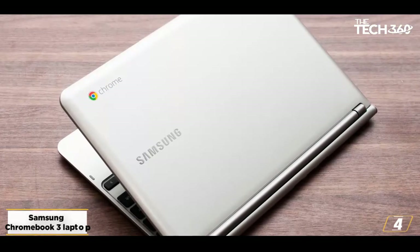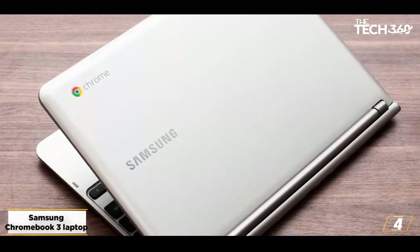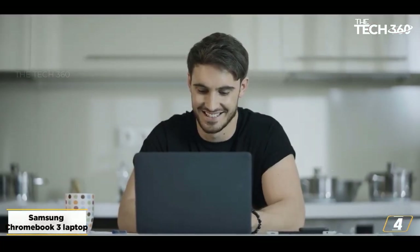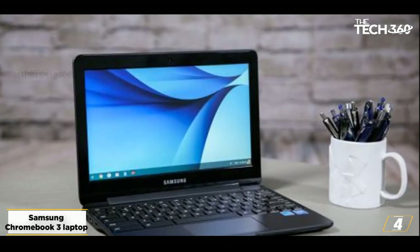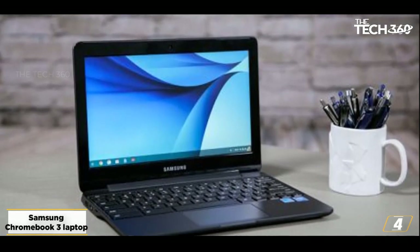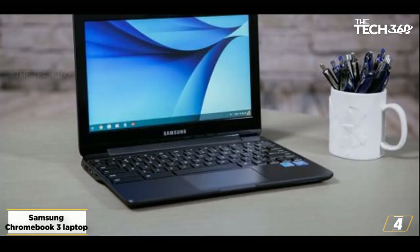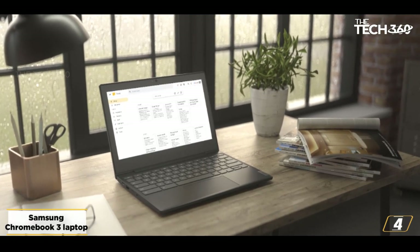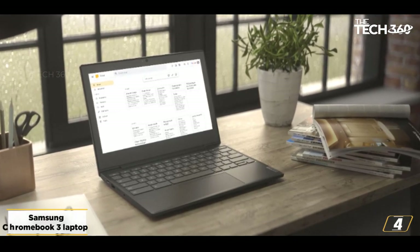At number 4: the Samsung Chromebook 3 laptop — great for anyone who's ever spilled a drink. If you're currently working from home and either have young children or tend to be a bit clumsy, you know how much damage a drink spilled on a laptop can do. While it's unlikely that Samsung designed the Chromebook 3 with this in mind, it certainly helps. Along with a water-resistant keyboard, the Chromebook 3 can help you work all day long with battery life in the neighborhood of 11 hours. At just over 2.5 pounds, it is a high-quality laptop that can stand up to an accidental coffee spill.